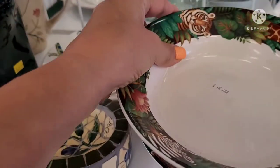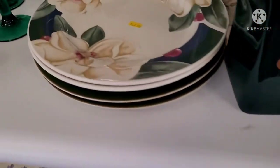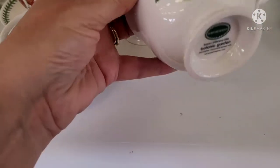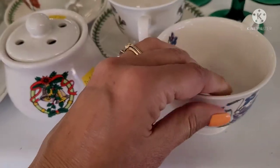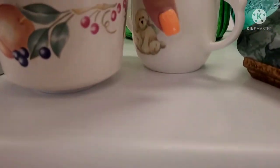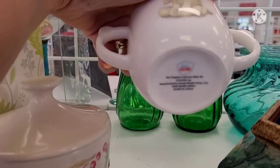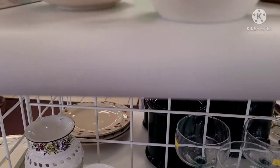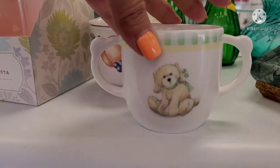I wanted to look at these bowls real quick — nothing special about these. And then I saw these teacups. At first I thought they were going to be Tiffany, but they were Port Marion. They were still really pretty, very similar to the Tiffany teacups I sold not that long ago. Then I was looking at this little Gund cup. It didn't have any price on it, so I put it down — I decided not to get that, but it was so cute.